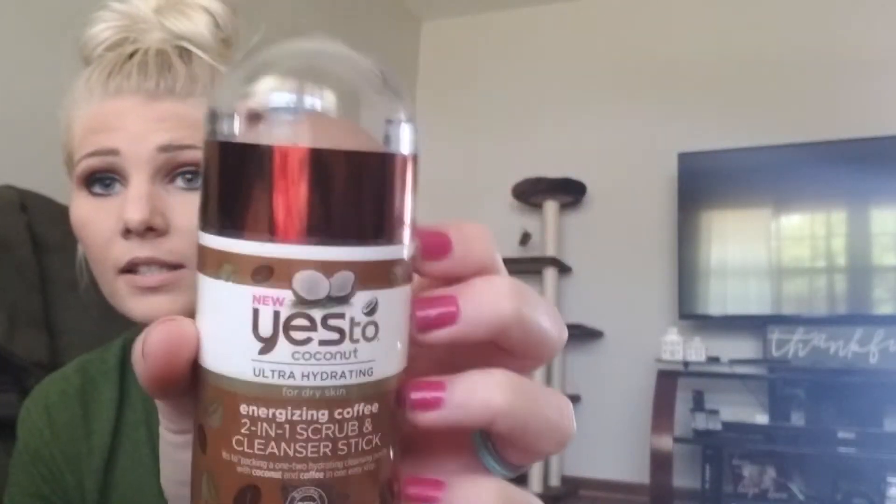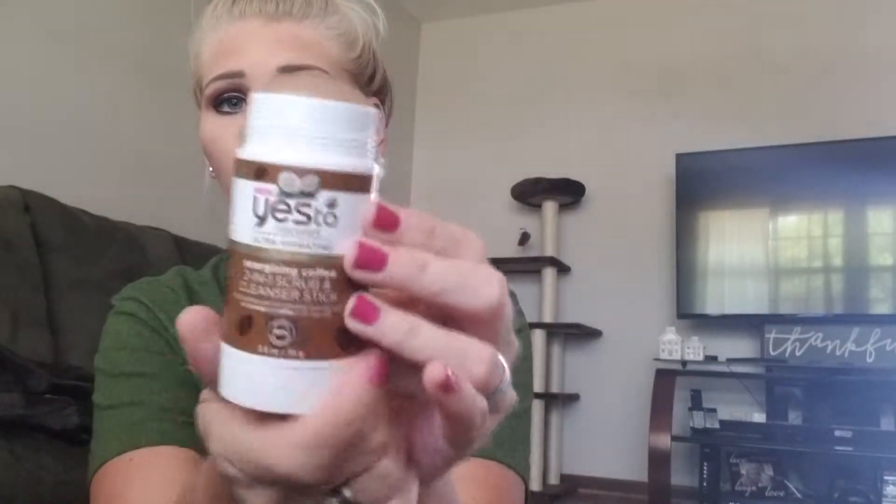Next is this Yes to Coconut Ultra Hydrating Energizing Coffee 2-in-1 Scrub and Cleanser Stick, and I am obsessed. It's basically a face wash with exfoliating beads, kind of like a deodorant stick where you twist the bottom and it comes up. You apply it to a slightly damp face, then put the lid back on.